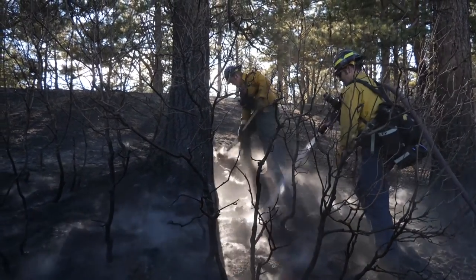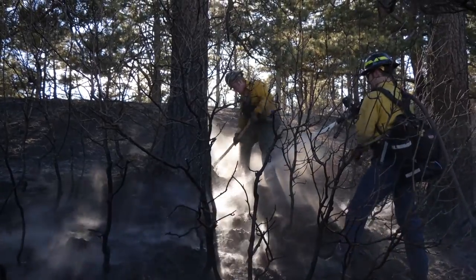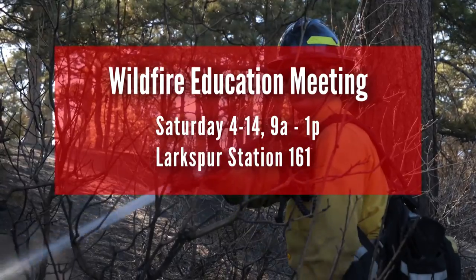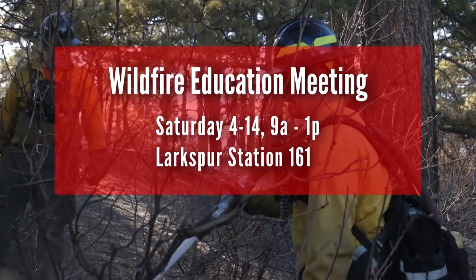To learn more about what you can do to help us protect your property during wildfires, join us for our free wildfire workshop tomorrow from 9 until 1 at the station in Larkspur.